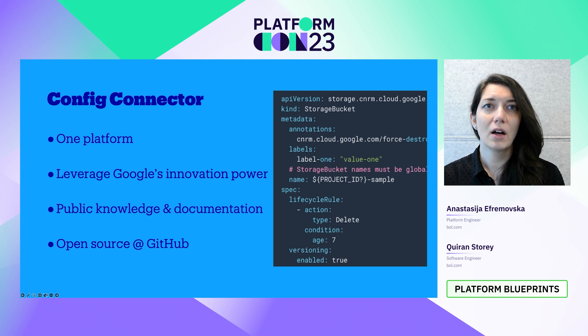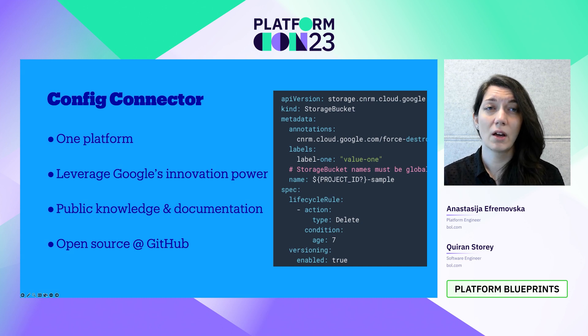Secondly, we are able to leverage Google's innovation power and no longer need to incorporate their updates into custom tooling. And finally, Config Connector has public documentation online, the source code is available on GitHub, and support requests can be directed to Google support engineers. This has a massive benefit for the onboarding of new engineers. And even though Config Connector simplifies infrastructure provisioning quite a bit, the whole flow still requires significant effort.